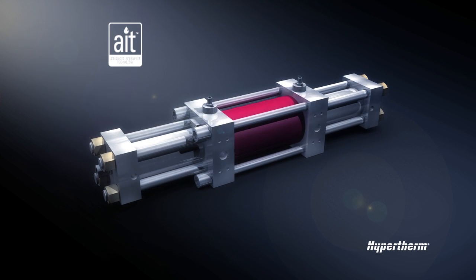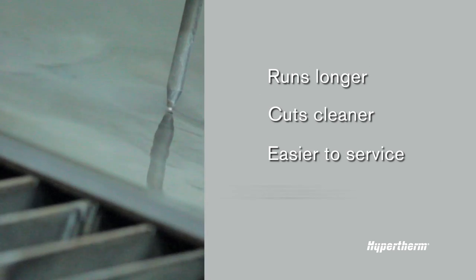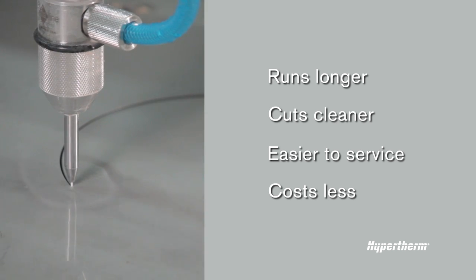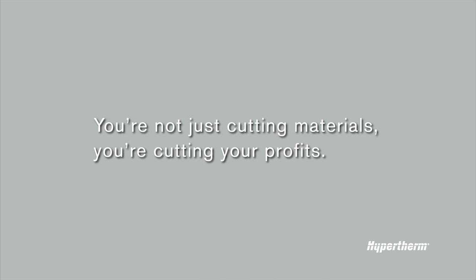From the inside out, AIT ensures you get an intensifier pump that runs longer, cuts cleaner, is easier to service, and costs less to operate over its life than any other option available. If you're running a water jet without AIT, you're not just cutting materials — you're cutting your profits.